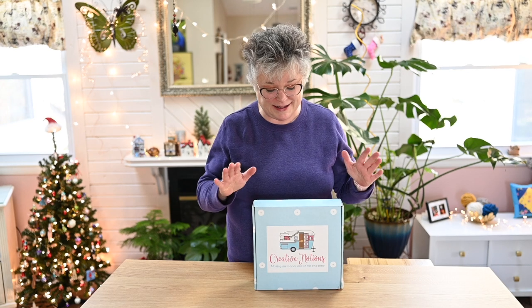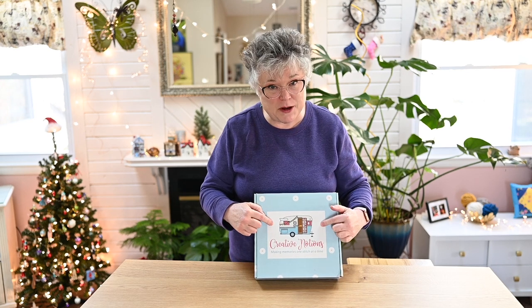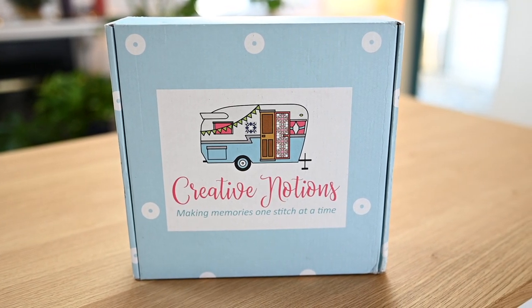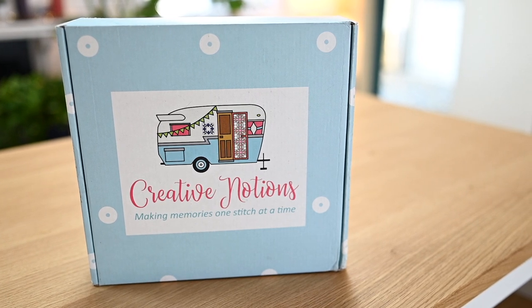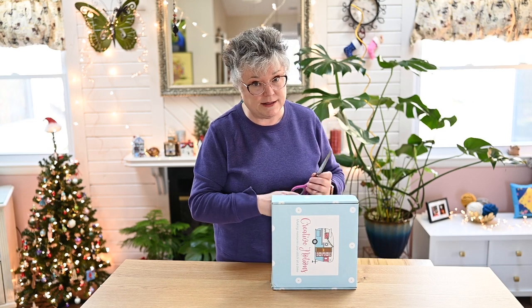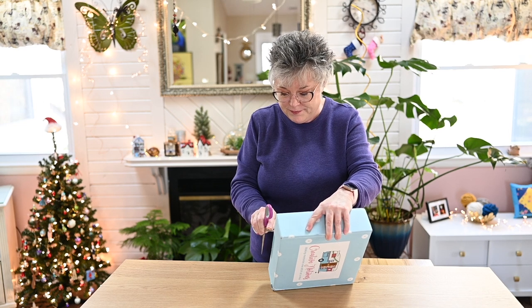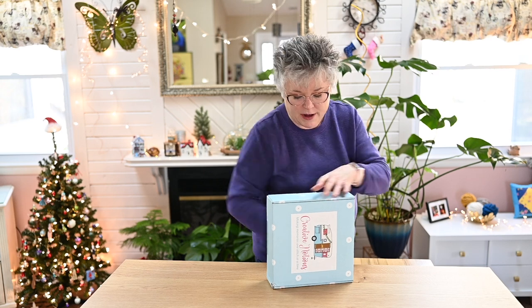So let's take a look at the box from Creative Notions — it is beautiful. Vicki has put her little trademark vintage camper on it, which is adorable. I absolutely love it. This is printed right into the box, which is very nice. Vicki at Creative Notions does a class act on her monthly boxes. So let's see what we've got in here.